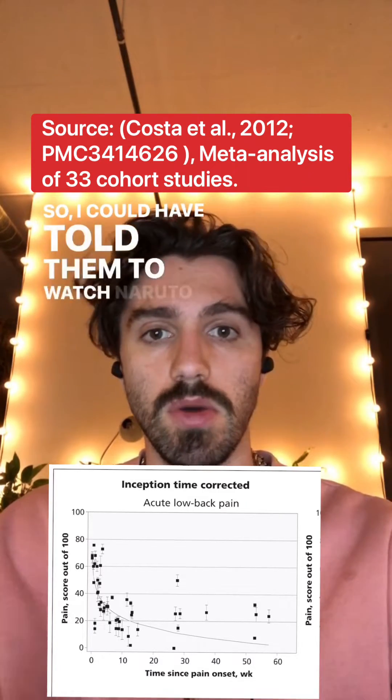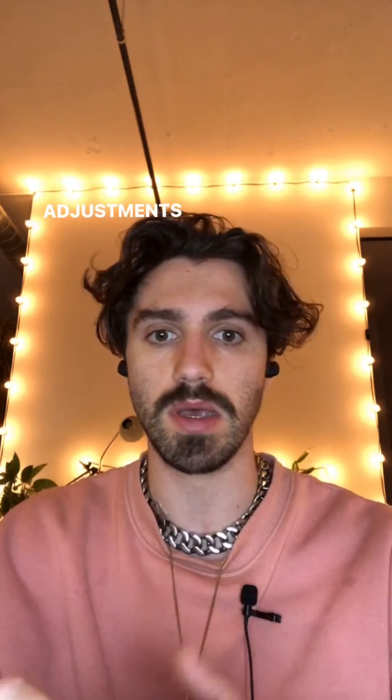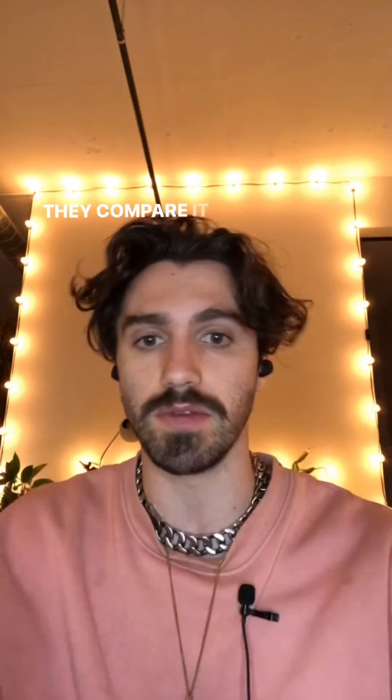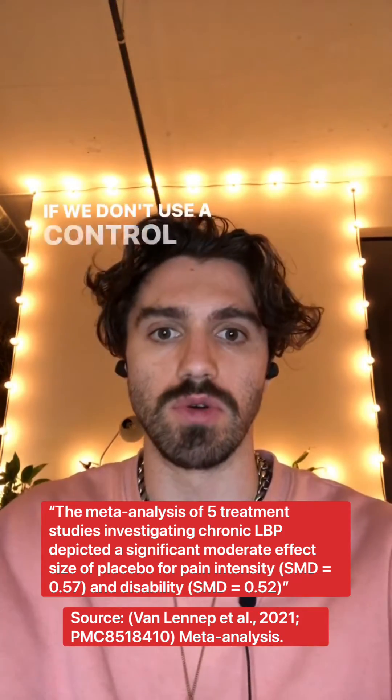I could have told them to watch Naruto instead of doing physio exercises or getting chiropractic adjustments and then say Naruto cured low back pain. That sounds really stupid, but a lot of papers do that — they compare it to nothing and say patients got better. There are also a lot of placebo effects which we can't rule out if we don't use a control group.